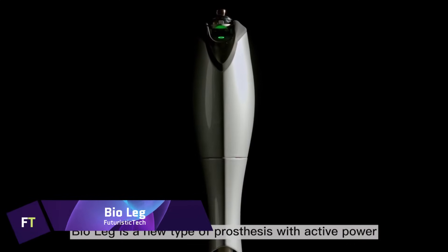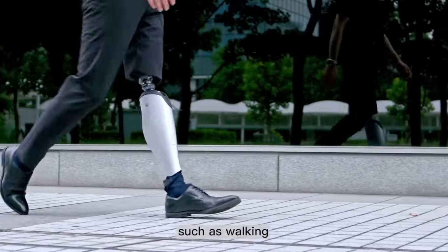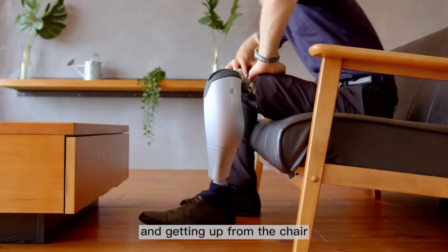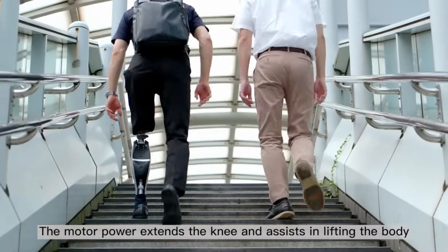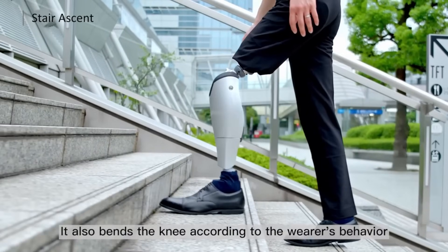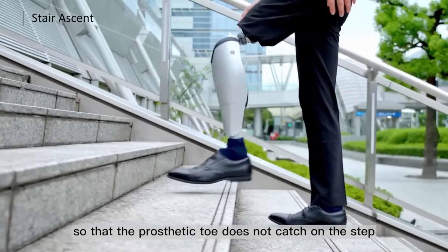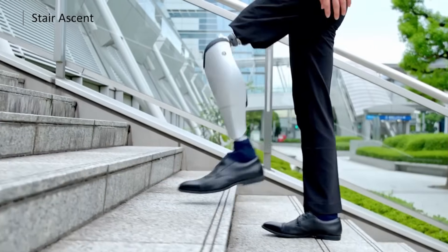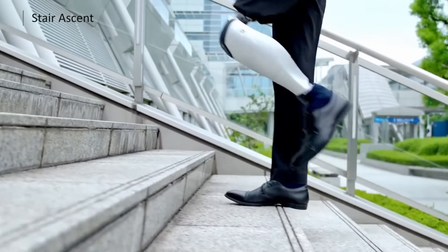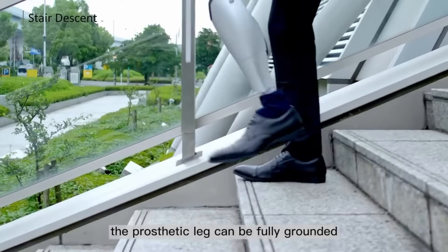BioLeg. An innovative prosthetic leg called the BioLeg was created by the Tokyo-based business Bionic EM. Its purpose is to help amputees walk, stand, and sit more fluidly, with more stability and less cognitive load, meaning they will experience less fatigue. Microelectronic processors and motor power are combined in this revolutionary prosthesis. The BioLeg was created by Sun Xiaojun, who was determined to find better mobility alternatives after losing his leg to osteosarcoma. The BioLeg is offered at a fraction of the price of comparable devices in Japan, making it a more affordable choice for numerous amputees.